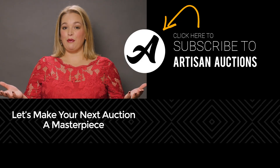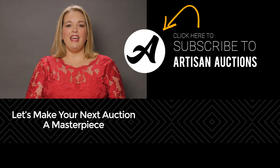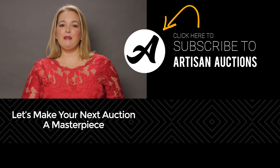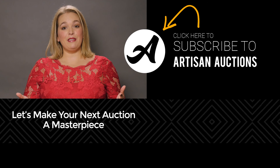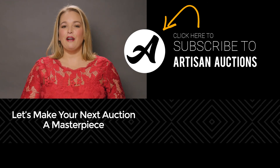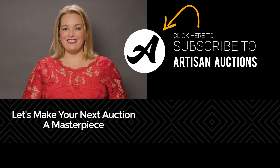What do you think about party boards — yay or nay? If you found this video helpful, be sure to give it a thumbs up, share it with your fundraiser friends, subscribe to the channel, and leave me a comment letting me know what you'd like to see on future episodes of Artisan Auctions. Bye-bye!